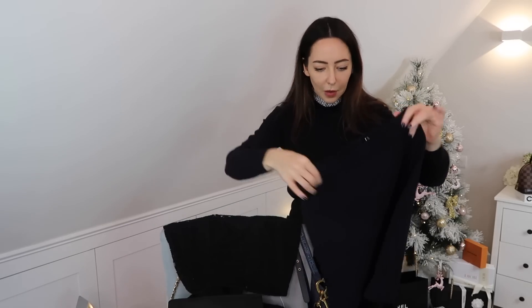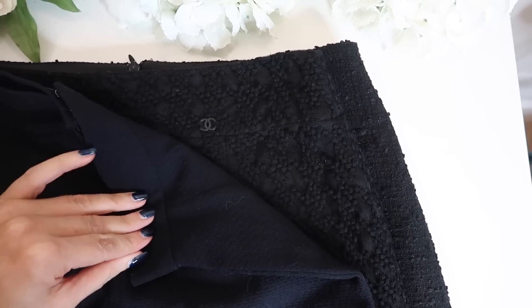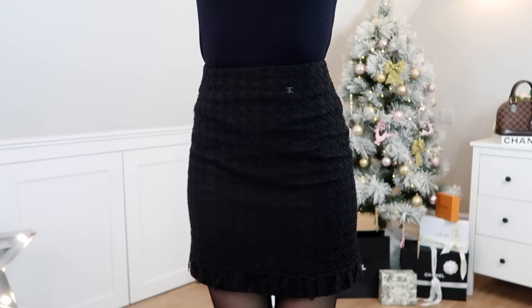All three skirts are a French size 38, which is a UK 10. The 1992 version — I can get it on and zip it up, but it looks too small. I thought, why on earth is it not fitting? I'm always a size 38 in Chanel. When the 2005 version arrived and I lined all three up, I realised what was going on: sizing has got bigger over the years. In 1992 I'd probably be a size 12 to 14. Around the hip there's a good one-inch difference between the 1992 and the 2005.